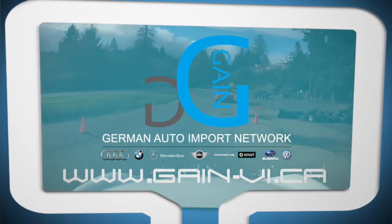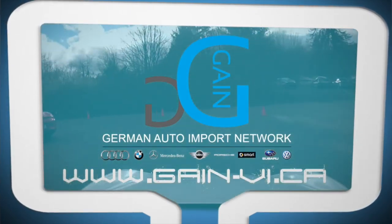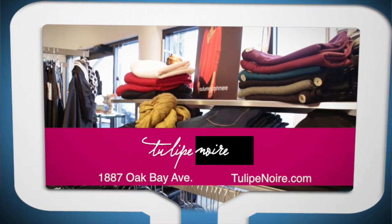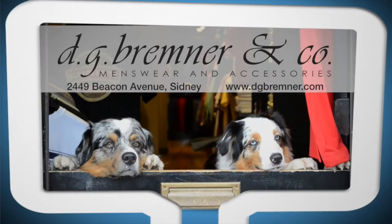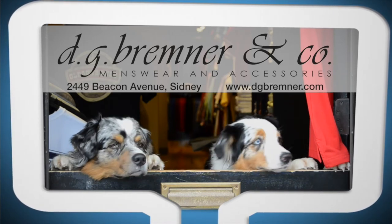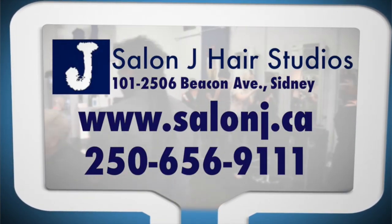Go Island is brought to you by German Auto Import Network. Women's clothing provided by Tulip Noir — casual designer fashions. Men's wardrobe by DG Bremner & Co., men's wear and accessories. Hair services provided by Salon J.